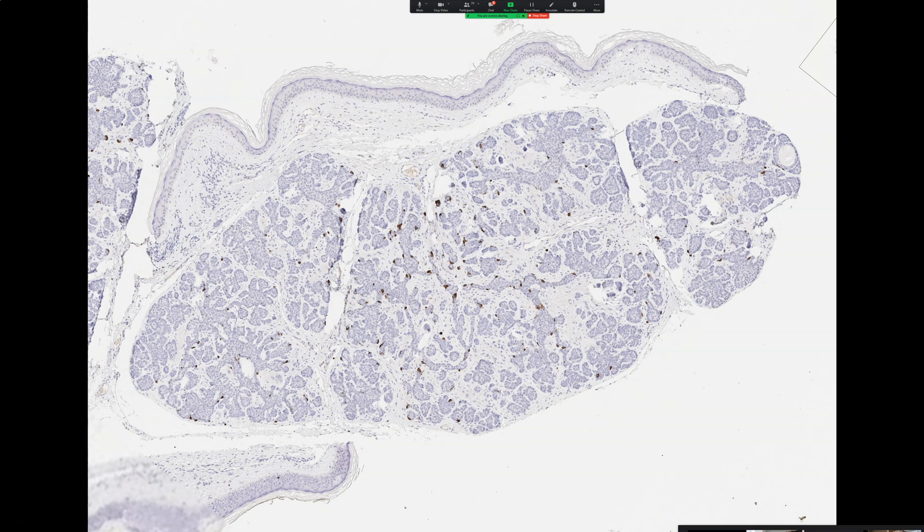There's plenty of debate about that, and there have been tumors described that are obviously more aggressive that can have some Merkel cells. So nothing is a perfect solution, but I find it very reassuring when I think something is a benign follicular tumor and I do CK20 and find multiple scattered Merkel cells. To me that's a reassuring point to favor basaloid follicular hamartoma or trichoepithelioma or trichoblastoma.